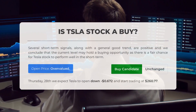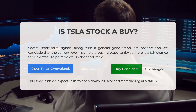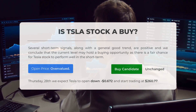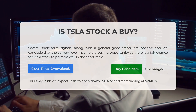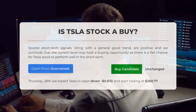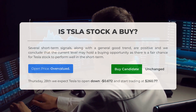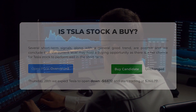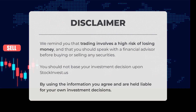Is Tesla stock a good buy? Based on our analysis, we believe there are positive signals and a general upward trend that suggests Tesla stock could be a good buying opportunity in the short term. However, our systems indicate the current price is overvalued, so caution is advised. Looking ahead to Thursday, December 28, we anticipate Tesla to open lower at -$0.672 and begin trading at $260.77. Trading carries high risk and it's always advisable to consult a financial advisor before making any investment decisions.